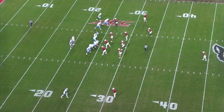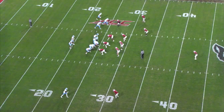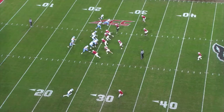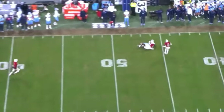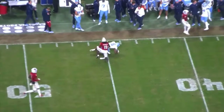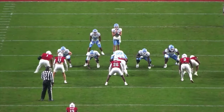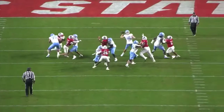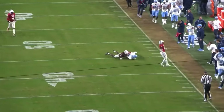On this next play, they've got a nice spacing concept with a trips bunch into the boundary. Drake May does a good job of shuffling his feet and hitting the corner ball in stride, delivering on time. He shuffles within the pocket, puts it out in front of his playmaker, and it allows for a big-time catch — not late, not behind.